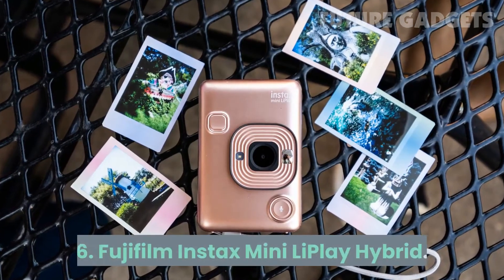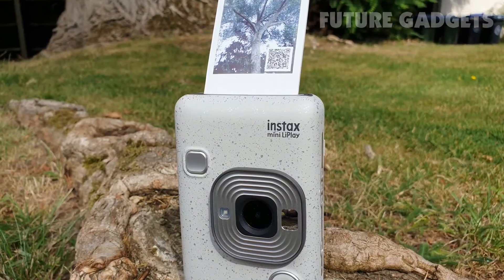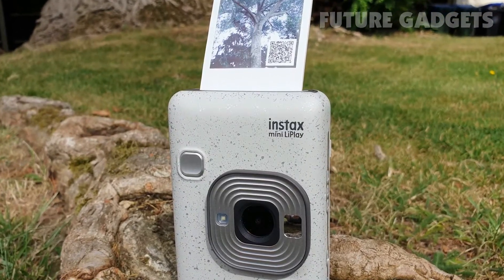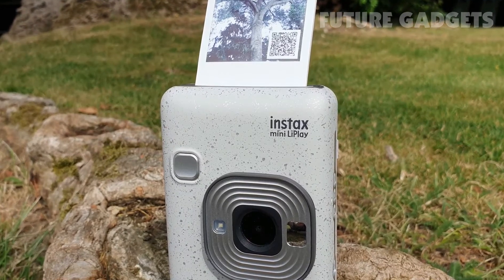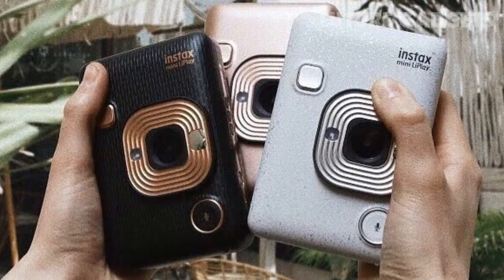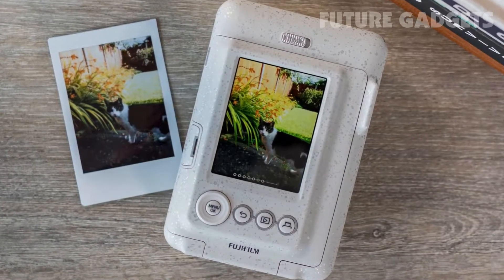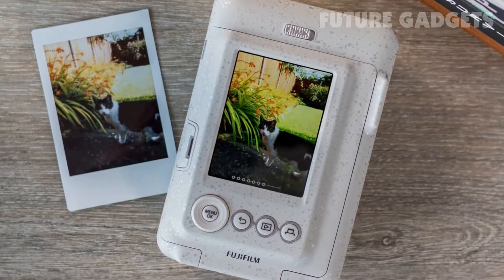6. Fujifilm Instax Mini Li Play Hybrid. The elegant-looking Fujifilm Instax Mini Li Play captures photos and sounds. The onboard LCD gives you the chance to preview photos and add filters before printing. Printing time is only 12 seconds, so you can take back-to-back pictures and never miss a moment.